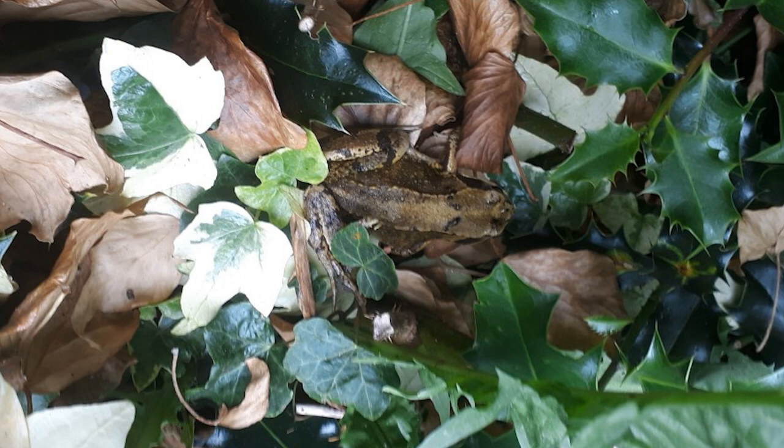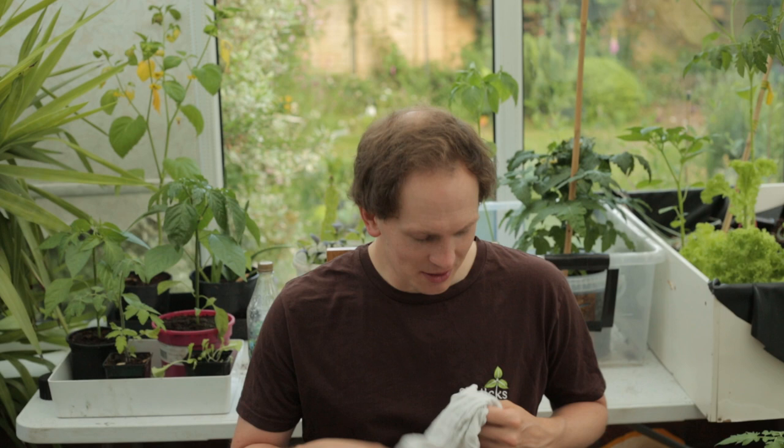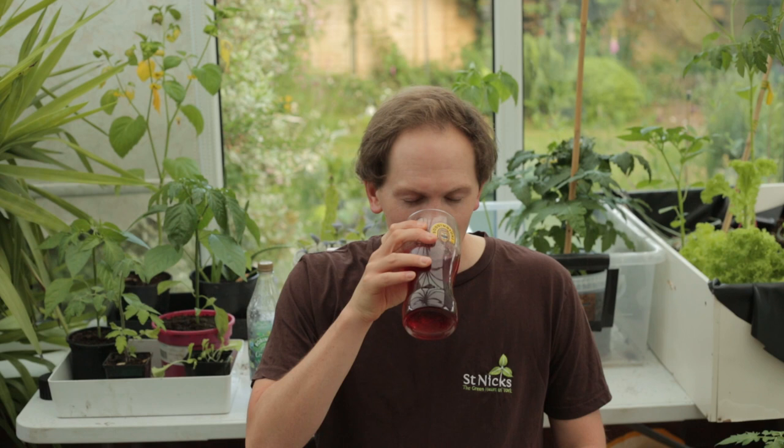Glenn was also pootling around in his garden and he uncovered a frog, which is an excellent find. My hay fever is bad - it's the worst time to have hay fever because everyone thinks you've got coronavirus. Perhaps it was a mistake to fill the studio with flowers.